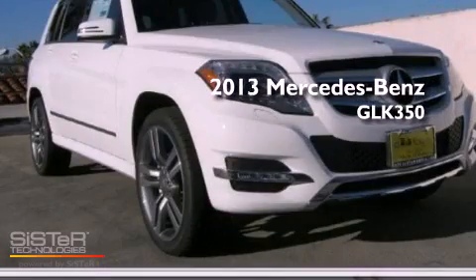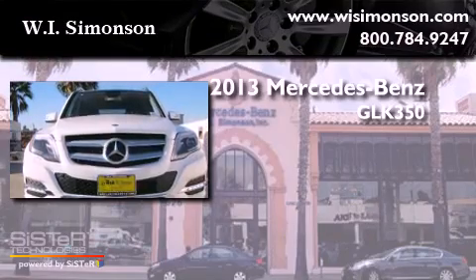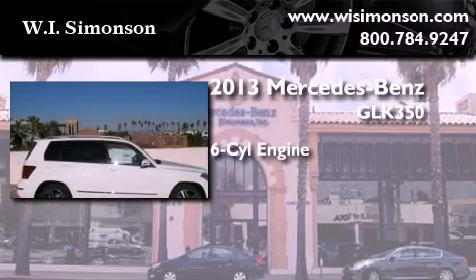This is a brand-new 2013 Mercedes-Benz GLK 350. It features a six-cylinder engine and a seven-speed automatic transmission.